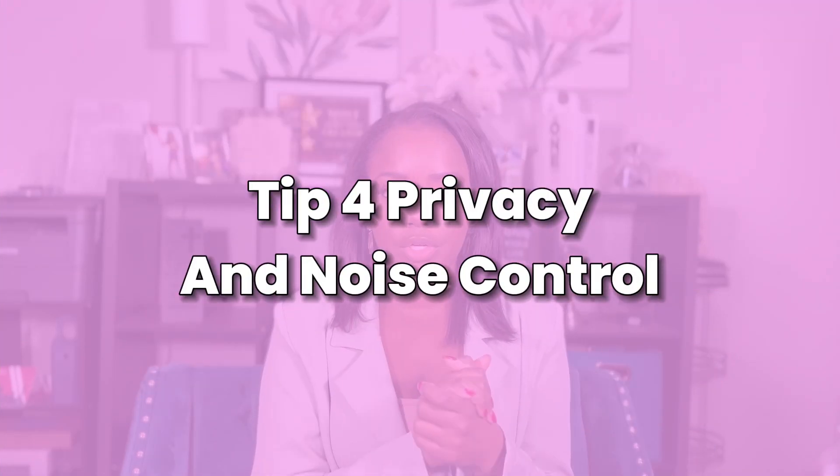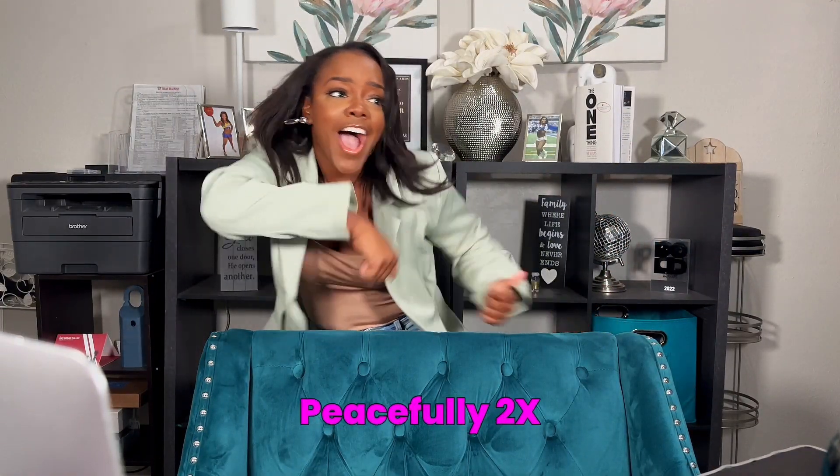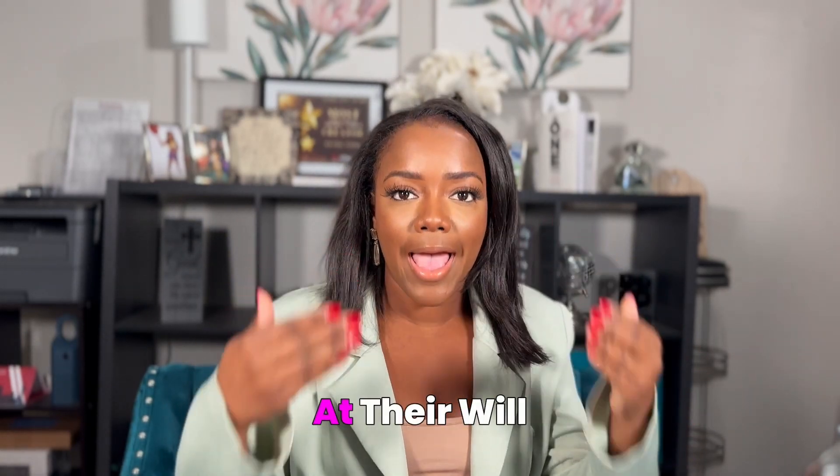Tip four is privacy and noise control. When that many people live in one house, they care about privacy, and reducing noise is ideal because not everyone is on the same schedule — you want everyone to be able to live in that house peacefully. Showcasing features like separate entrances, soundproofing, and multiple-story layouts helps address everyone's needs and ensures people feel safe while still having their own life.